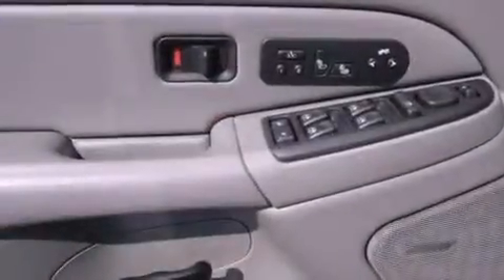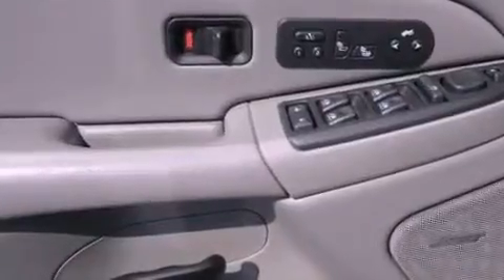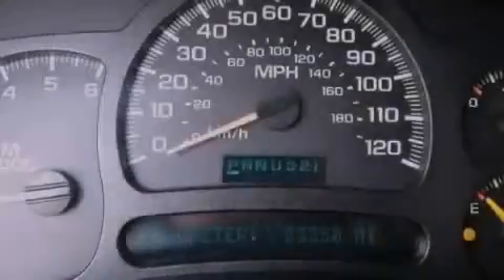An illuminated driver's side vanity mirror, fog lamps, a traction control system, air conditioning, and leather seats provide great support and create an overall luxurious feel.